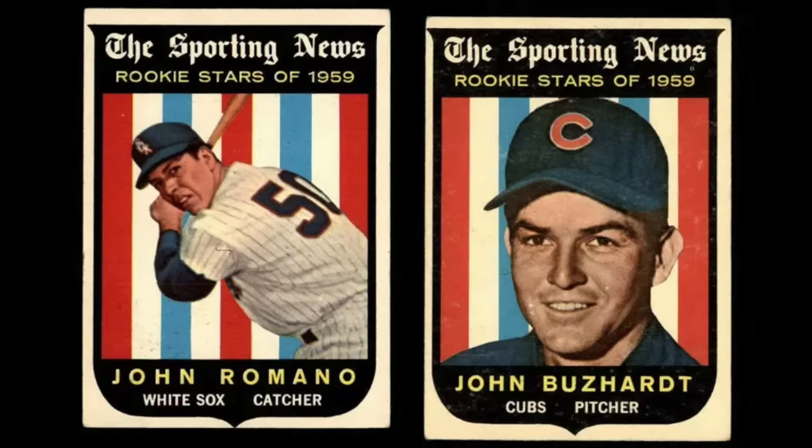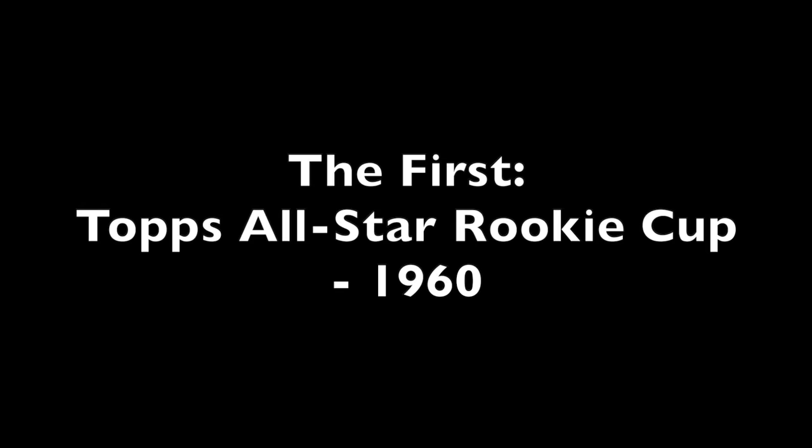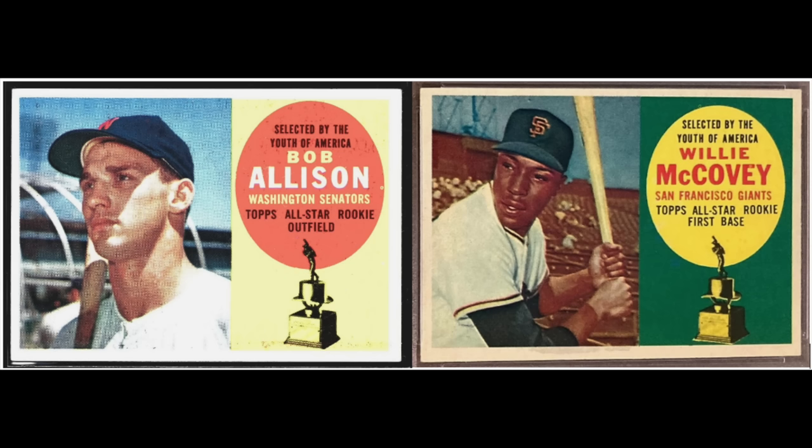Rookie cards have been a critical part of the hobby forever, but before 1959 no sports card set had ever had the term 'rookie' or 'RC' on it. In 1959, Topps released a subset called the Sporting News Rookie Stars of 1959 — the first time a manufacturer recognized the importance of rookie cards to collectors. The 1960 set included Hall of Famers Carl Yastrzemski and Willie McCovey, and a year later Topps added All-Star Rookie Cups, which are still used today.